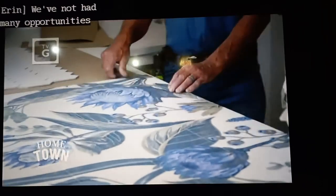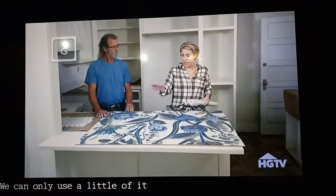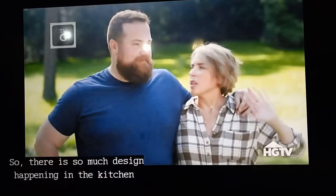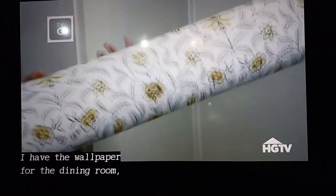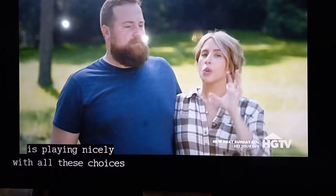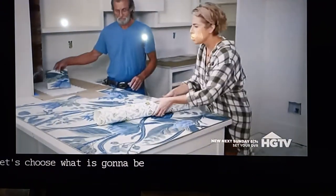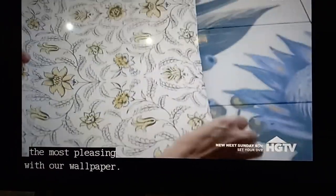We've not had many opportunities to work with tile that really acts almost like wallpaper. We can only use a little of it because it's just going over the range. There is so much design happening in the kitchen at the Silliman House. I have the wallpaper for the dining room, and we've got to make sure that choice is playing nicely with all these choices that are happening in the kitchen that Mr. David's working on today. Let's choose what is going to be the most pleasing with our wallpaper.